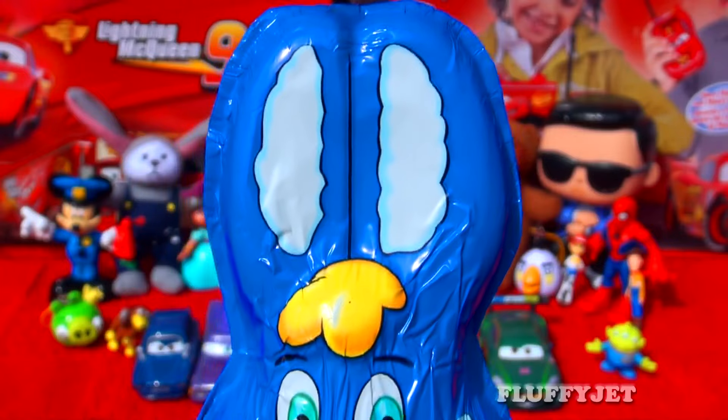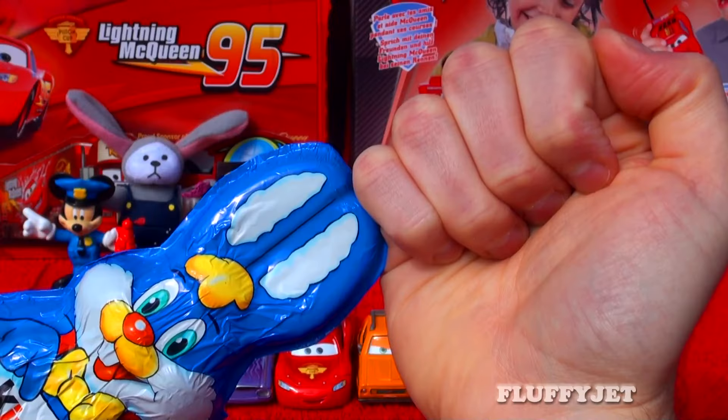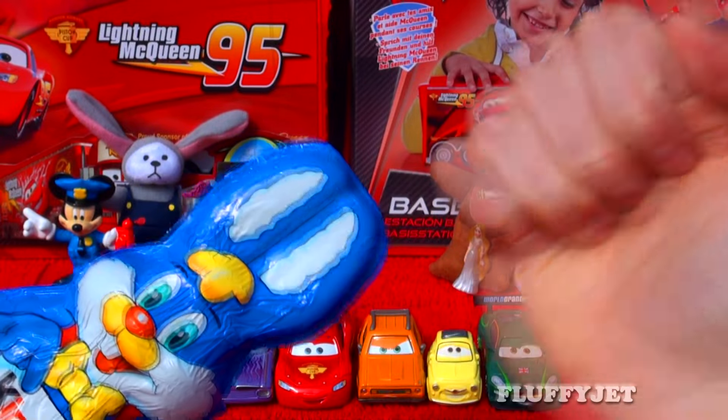And next stop out in the wild, we've found a Kinder Surprise Easter Bunny. One, two, three — boom!